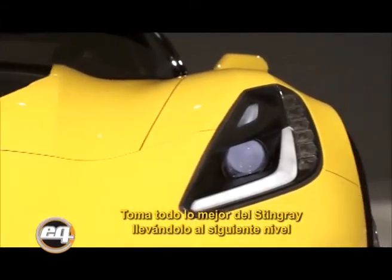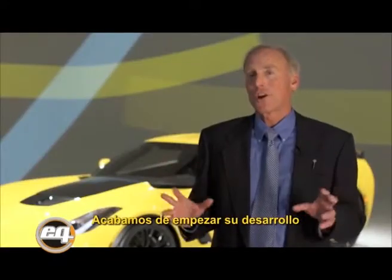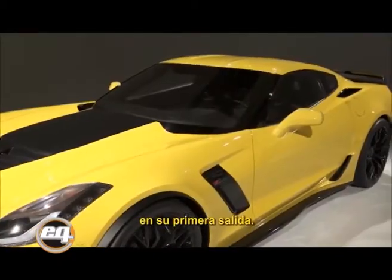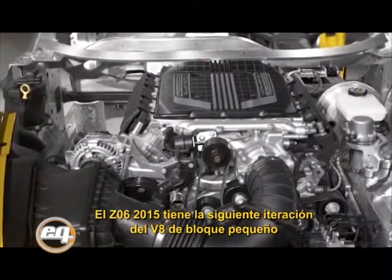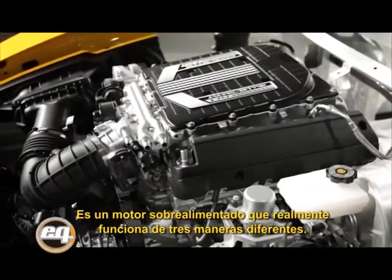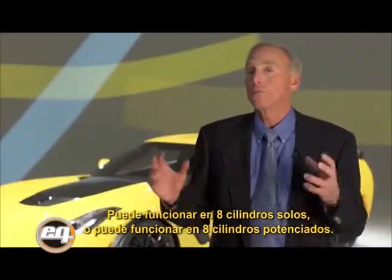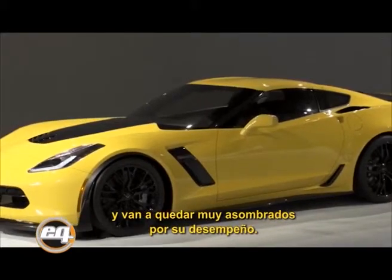The 2015 Z06 takes all the great things about the Stingray up to the next level, making it a true supercar. Right out of the box, the car broke the track record set by the ZR1 on its very first outing. The 2015 Z06 has the next iteration of the small block V8—a supercharged engine that operates in three different ways: four-cylinders off-boost, eight-cylinders off-boost, or eight-cylinders boosted. People are going to be really surprised at the fuel economy and blown away by the performance.